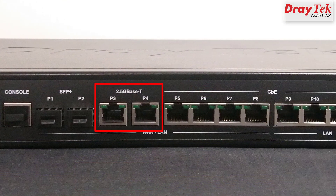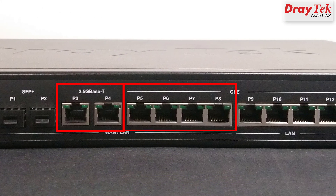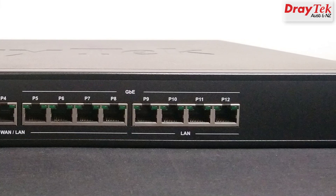Next we have two 2.5 Gigabit ports, and then four standard Gigabit ports, all of which can also be configured as LAN or WAN as well. All up that makes 8 ports which can be LAN or WAN, so you'll never be short of bandwidth here. And finally, right at the end we have 4 dedicated Gigabit LAN ports.